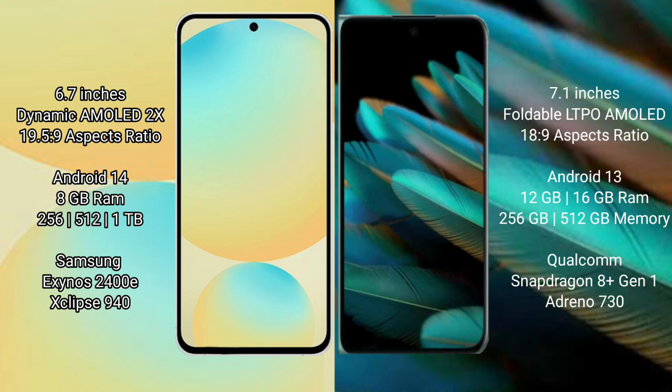Samsung Galaxy S24 FE runs on the Android 14 operating system. Oppo Find N2 runs on the Android 13 operating system. Samsung Galaxy S24 FE comes with 8GB RAM and 128GB, 256GB, or 512GB internal storage options.